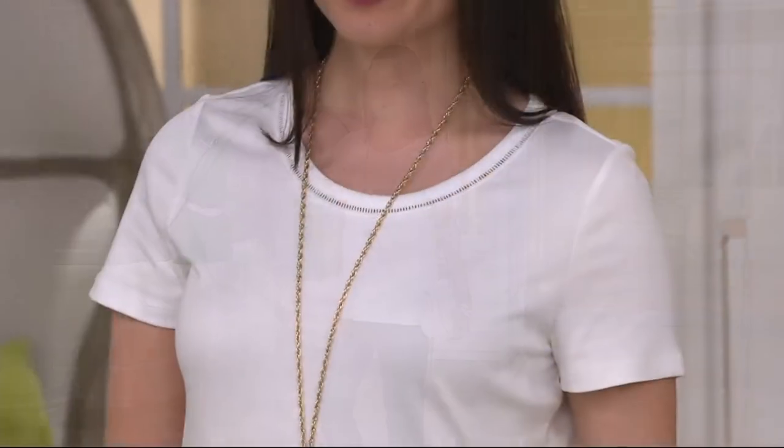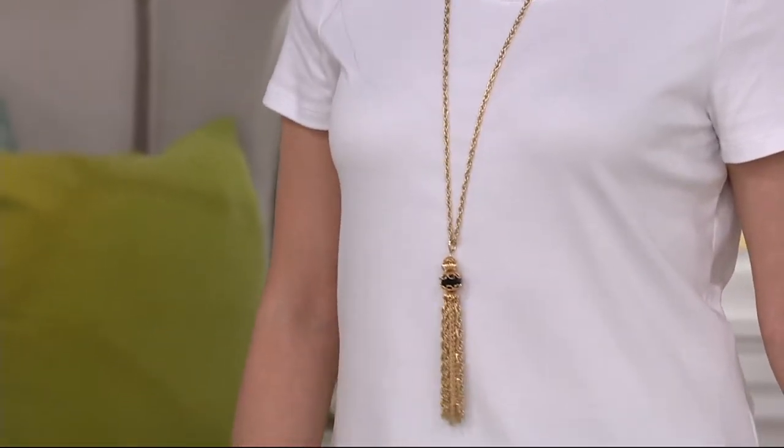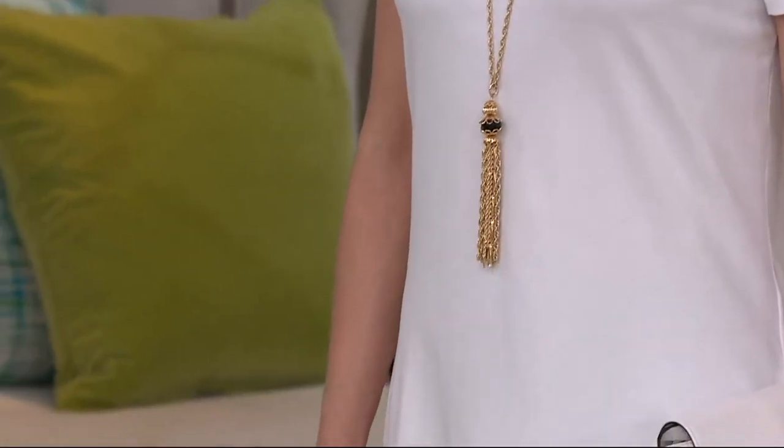It just feels like silky cashmere. I don't even know how to explain it. It does, and there's good reason for that. We'll go through colors first. This is the Sea Wonder Essentials.